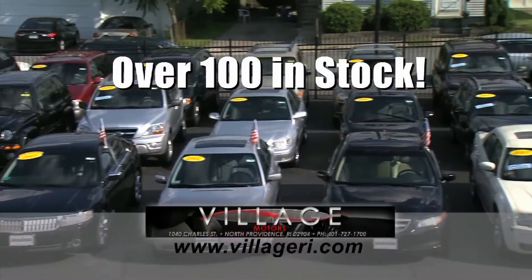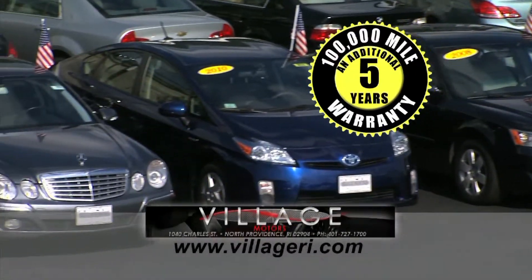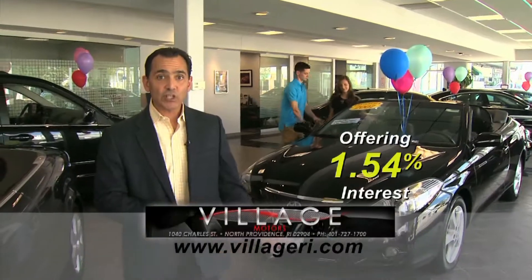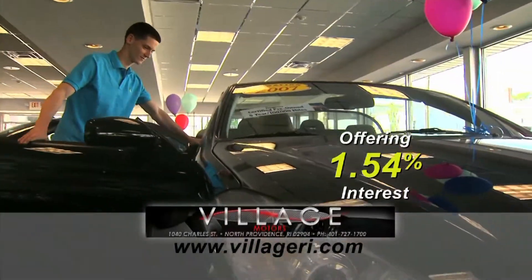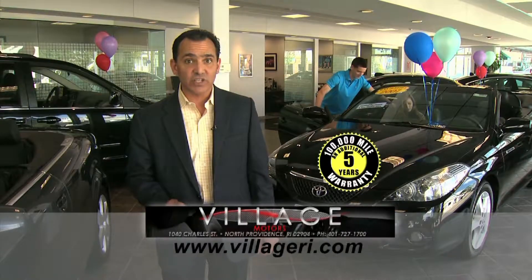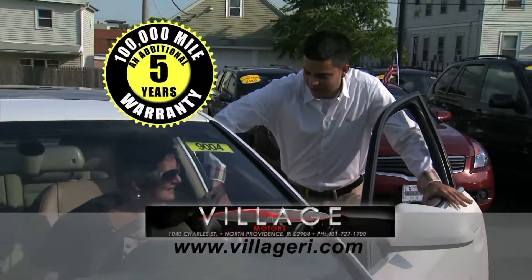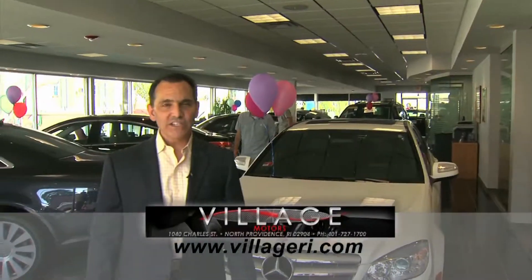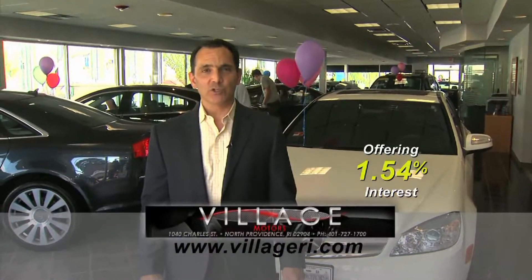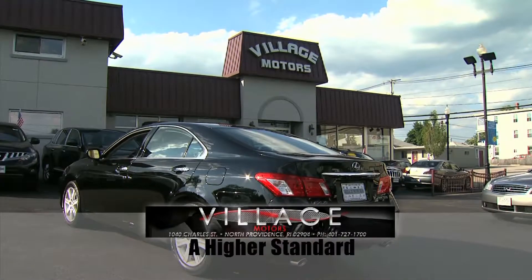Hey, Jeff here at Village Motors with exciting news. We have over 100 vehicles in stock, all competitively priced and come with an additional five-year, 100,000-mile warranty. Purchase this Toyota Solara with 76,000 miles and you'll have coverage until 2018 or 176,000 miles. Hurry down, pick your vehicle and add an additional five years and 100,000 miles to its current mileage. Visit us and experience why we have become Rhode Island's largest certified pre-owned dealer. Village Motors — our highest standard in pre-owned vehicles.